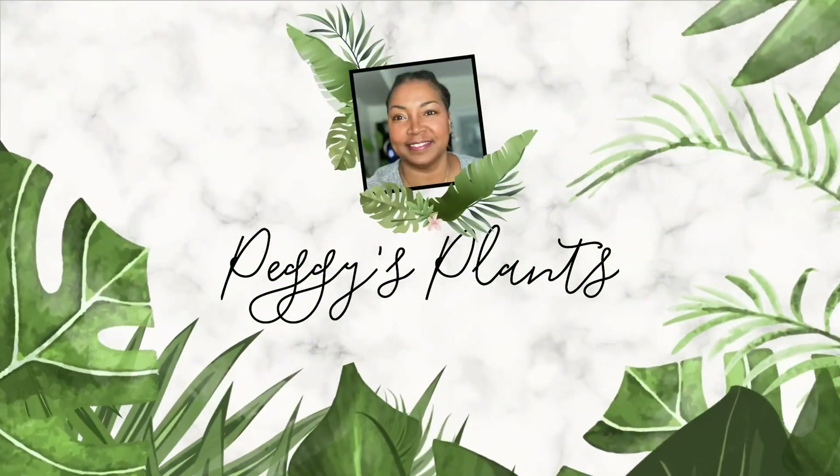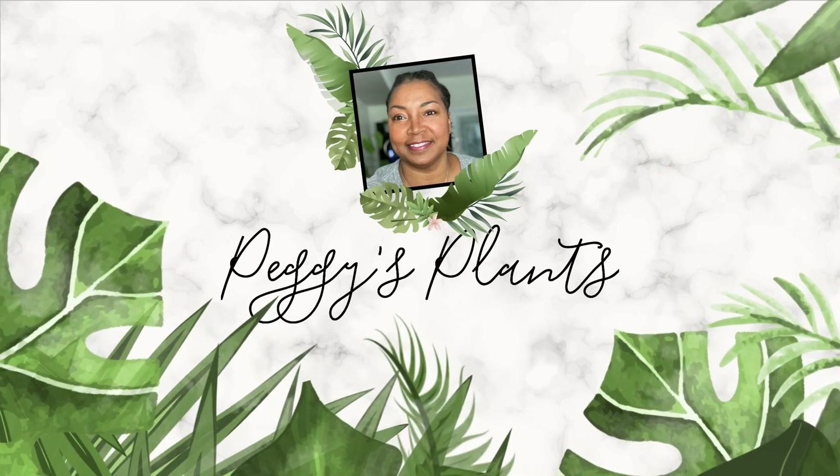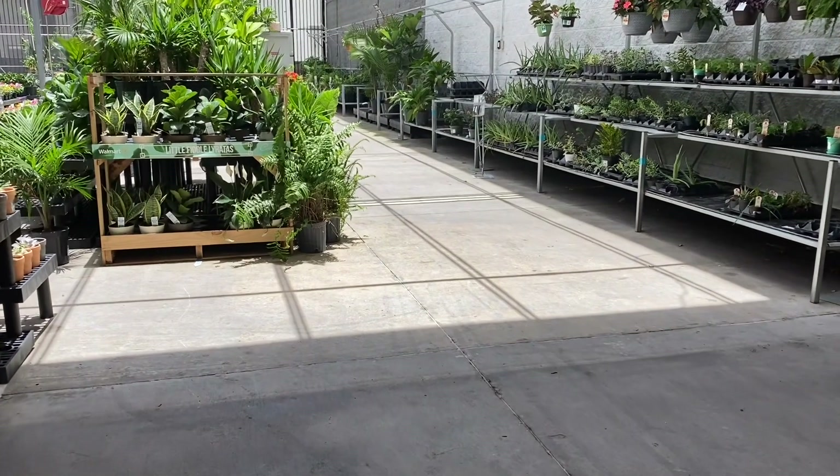Hello and welcome to Peggy's Plants, coming to you from Central Florida. Today I'd like to take you with me on a very quick trip to the Walmart Garden Center.